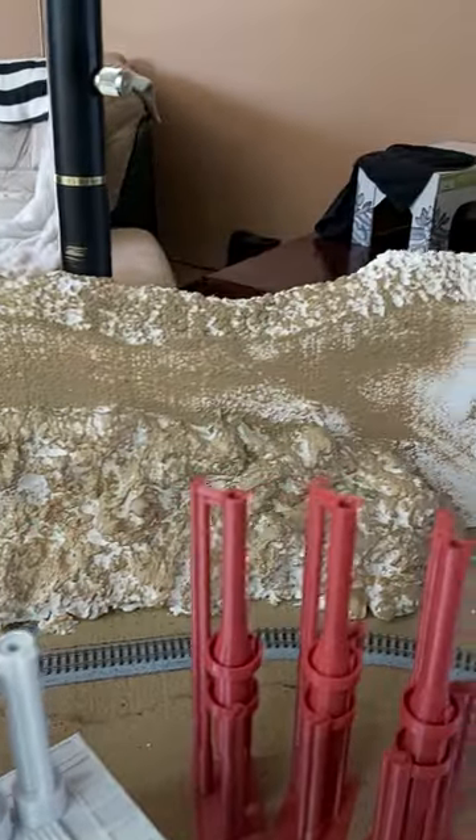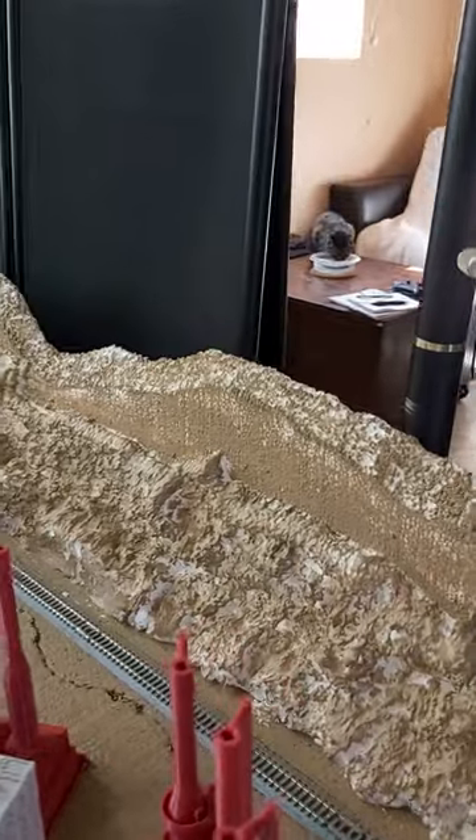We've got some backdrops from the old Michaels craft store happening. We're trying the spray foam technique — doesn't look too bad. I do prefer my plaster cloth, though.